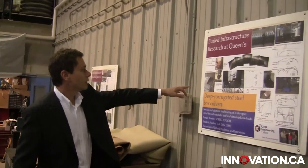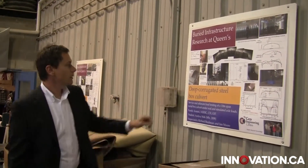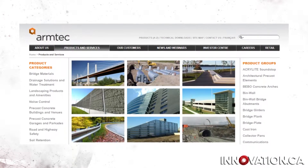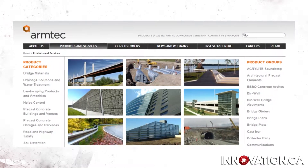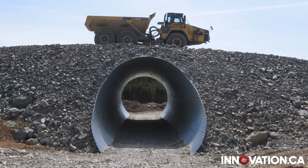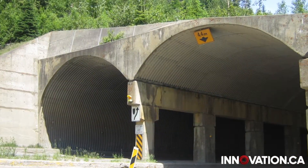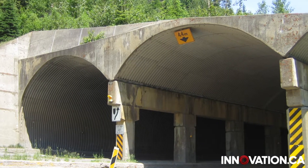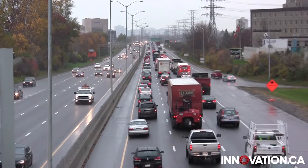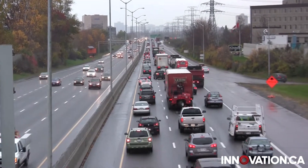ArmTech's deep corrugated steel box culvert is one such product. The bridge manufacturing company, based in Guelph, Ontario, recently collaborated with the Queen's University team to test the level of resistance of its culverts. As it turns out, this technology can sustain more weight than anticipated, including highway loads.